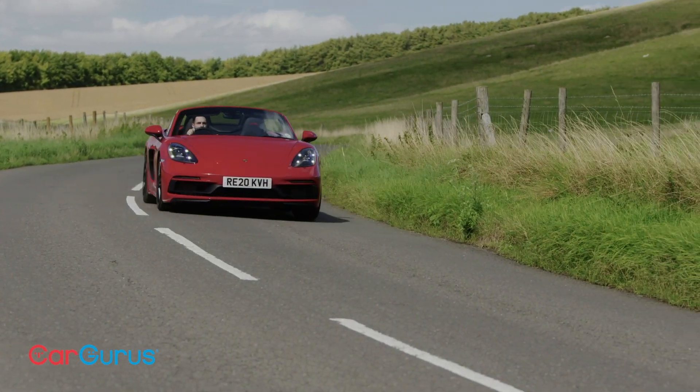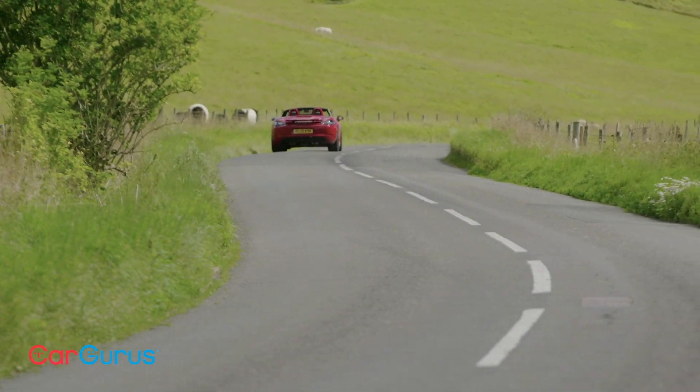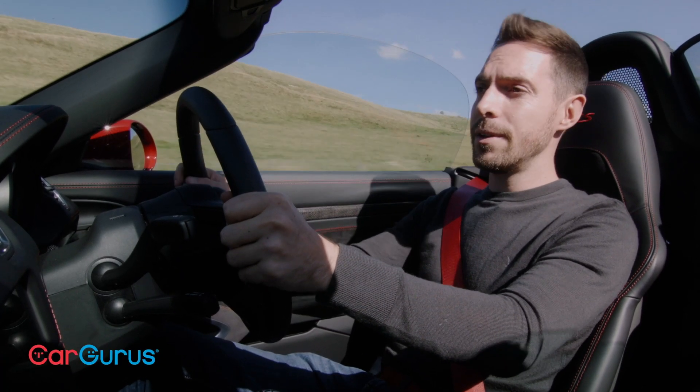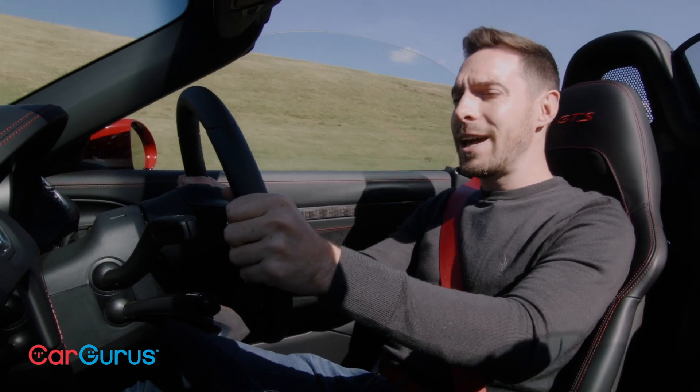With the roof up, the cabin is well insulated — you don't quite forget that you're driving a convertible car, but almost. With the roof down, I've got the windows up and the cabin does get quite blustery, as you can tell from this bad hair day I'm having.